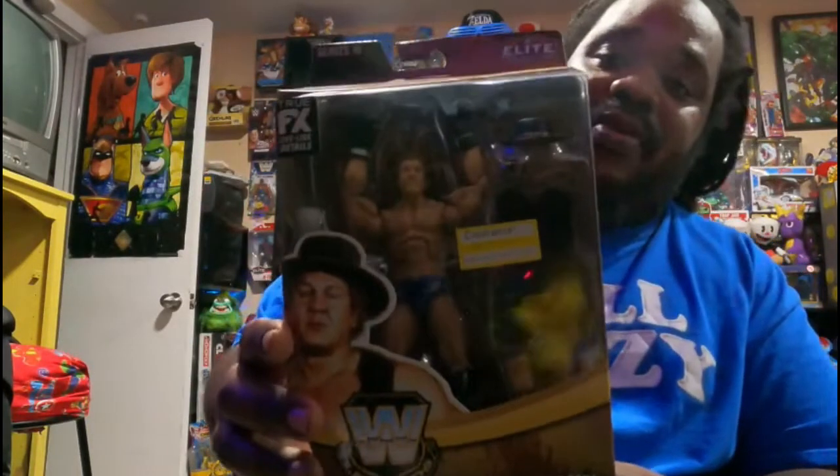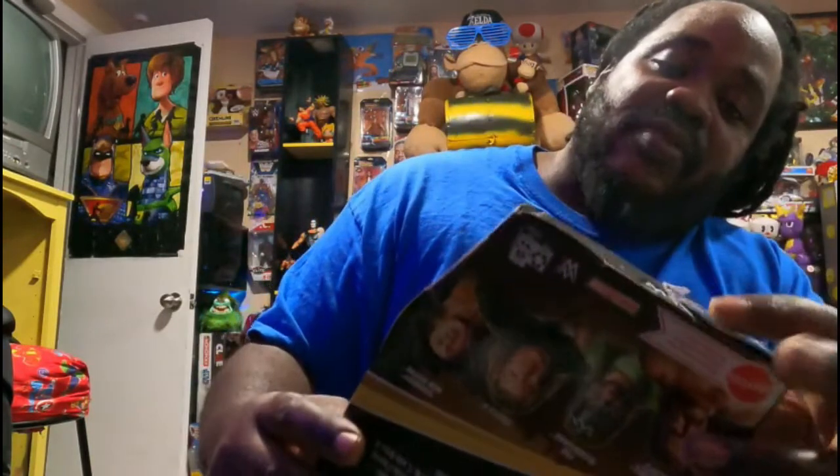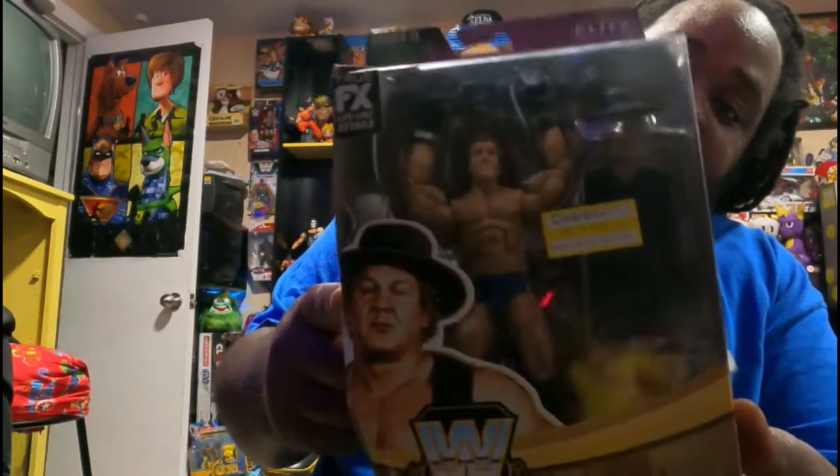Next, from Target, I picked up Bob Orton — Randy Orton's father. It was on clearance because, as you can see, I can fix the box. It's never been opened, but it's just got a ripped bottom part and I can tape that right up and it's good as new. The great Bob Orton.